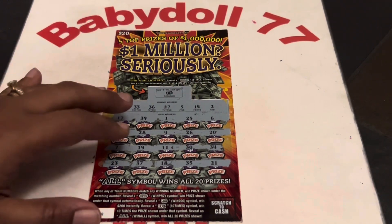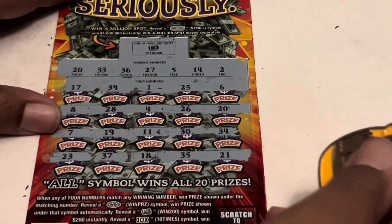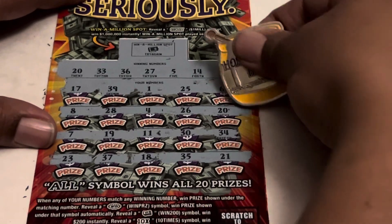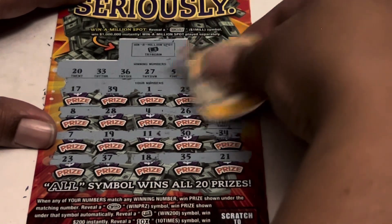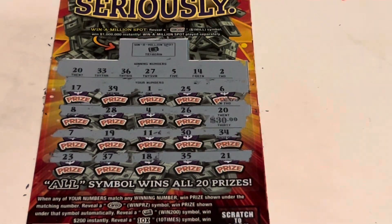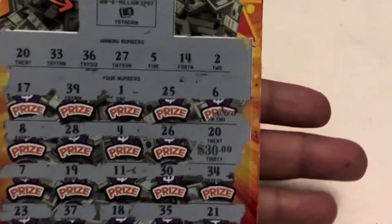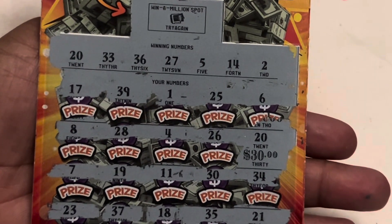We got a winner! Let's see what's under that $20. Can it be big zeros? Small zeros. We got a $30 win, guys. We have a $30 win. I will take it — that is a little more than half.